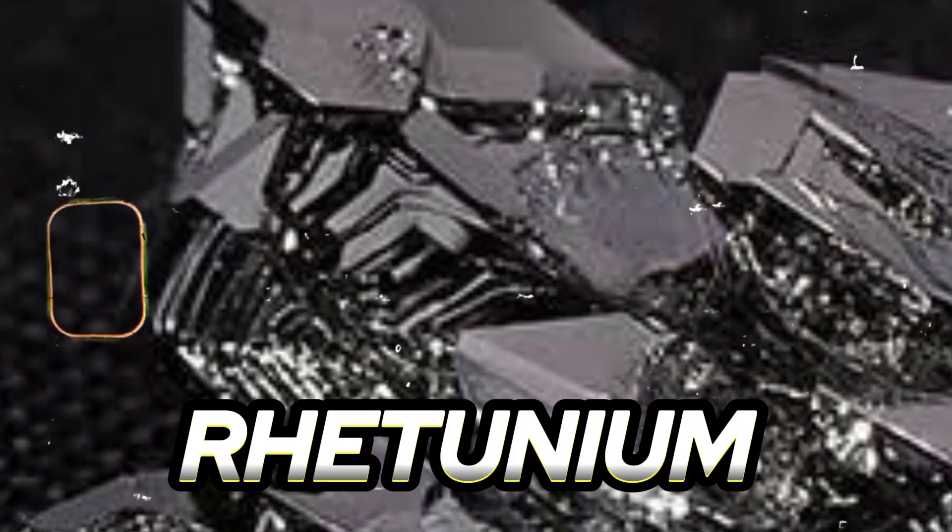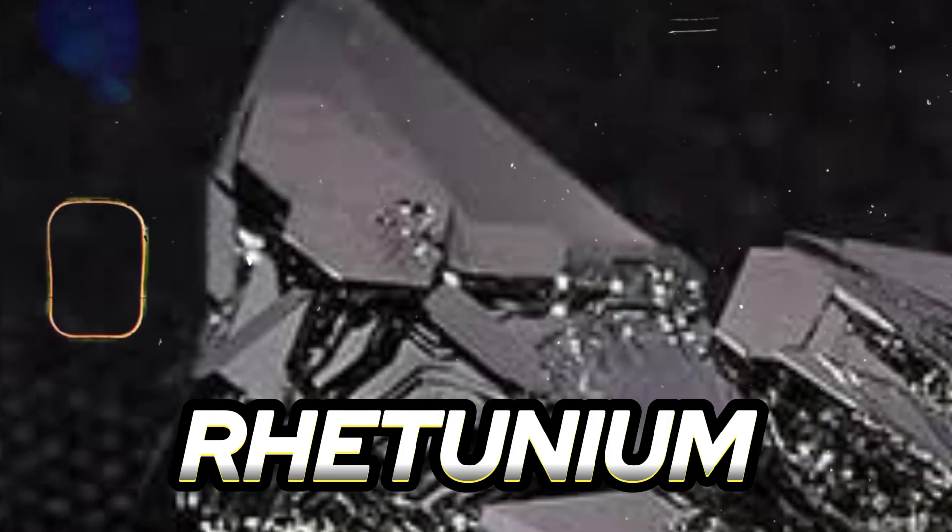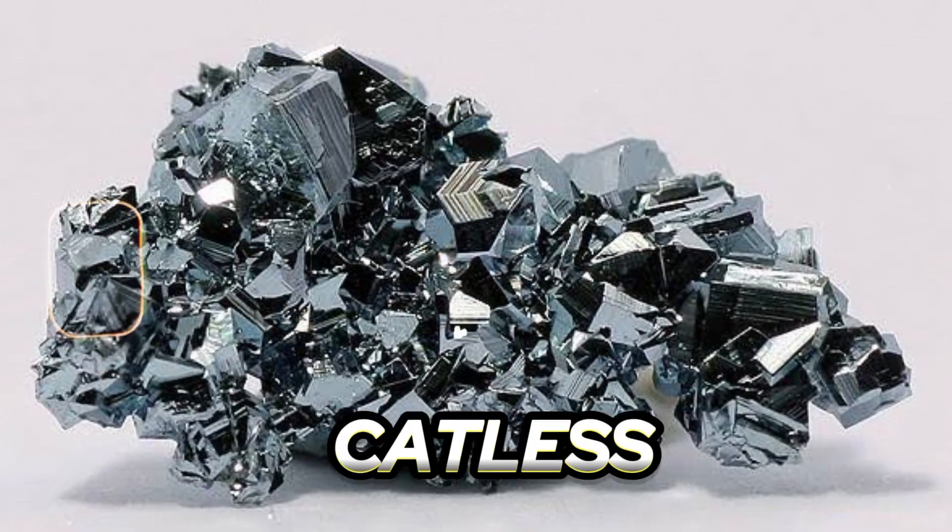Number five: Ruthenium is a hard, white metal that belongs to the platinum group of metals. It is used as a catalyst in various chemical reactions and in electronics.